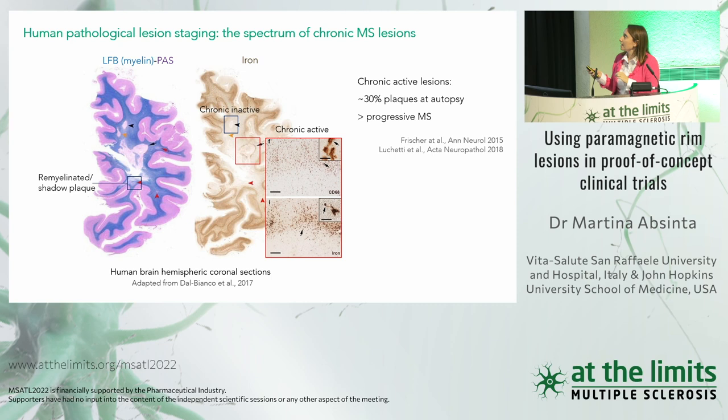In two large autopsy studies, it has been estimated that about 30% of plaques at autopsy are chronic active, with slightly higher prevalence in progressive MS. Until recently, it was not possible to distinguish — at least in vivo with MRI — these different subtypes of chronic lesions.